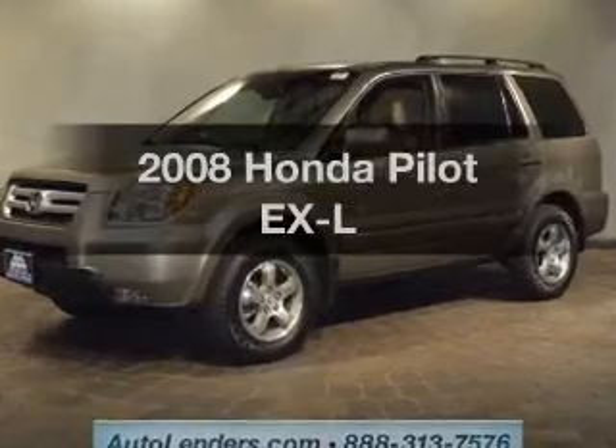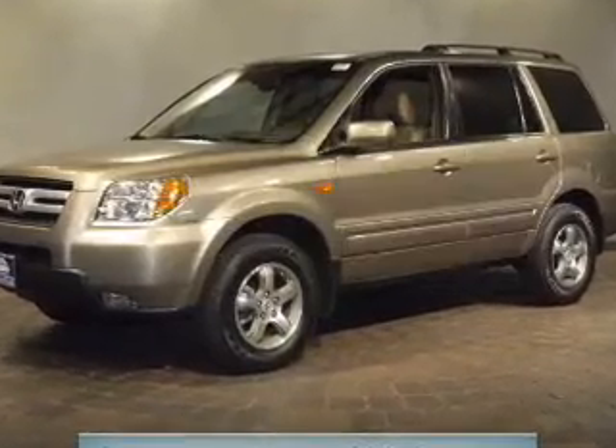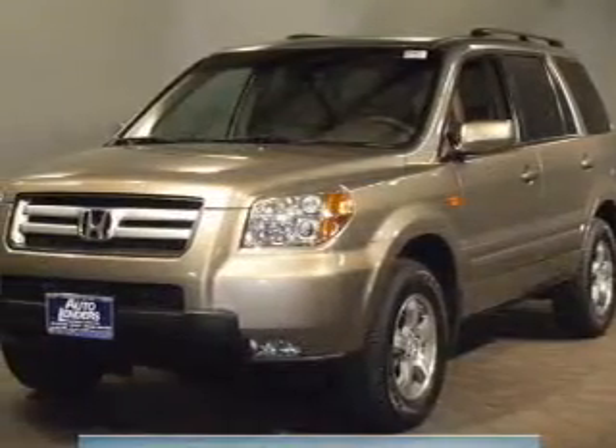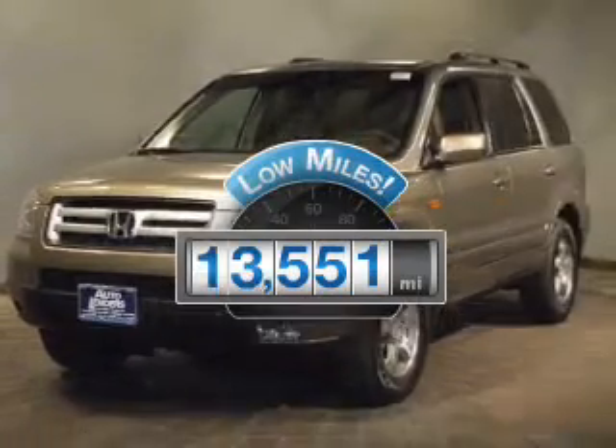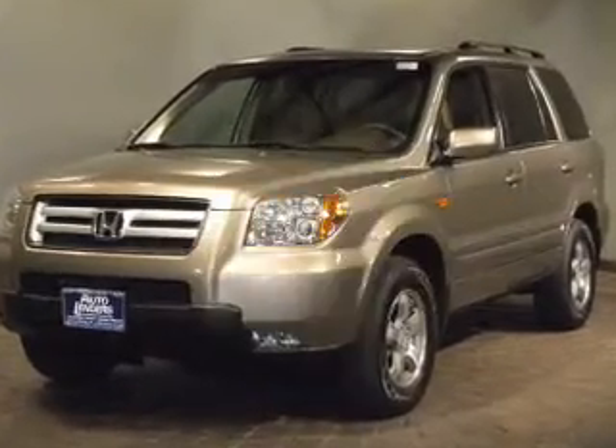Imagine yourself in this 2008 Honda Pilot. Travel the roads in style and comfort in this great vehicle. Get more for your money with this vehicle that features low mileage and dependability.